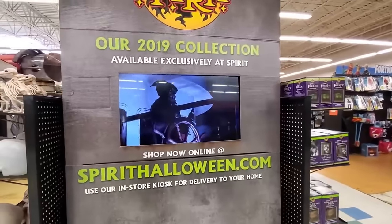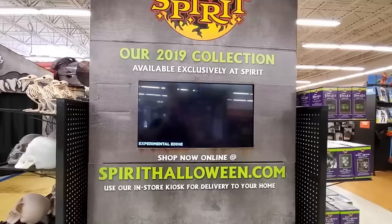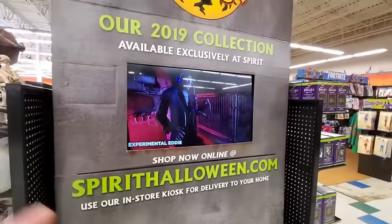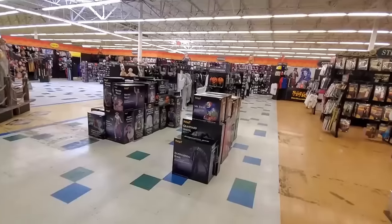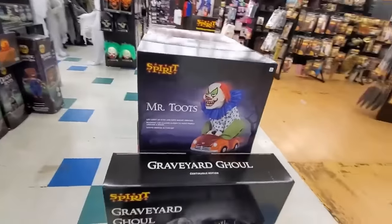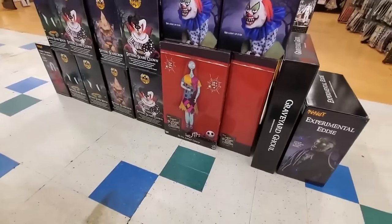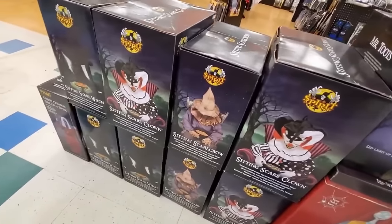Look at this — this is something I didn't film at any other store. Experimental Eddie — I wonder if he's set up in here somewhere. Here's a ton of animatronics: Mr. Toots, that is hilarious! Graveyard Ghoul, Experimental Eddie — that's the one we just saw in the video. Graveyard Ghoul, Sally from Nightmare Before Christmas — that's pretty cool. Sitting Scare Clown, Scarecrow — that's the one that scared me up there by the boat.